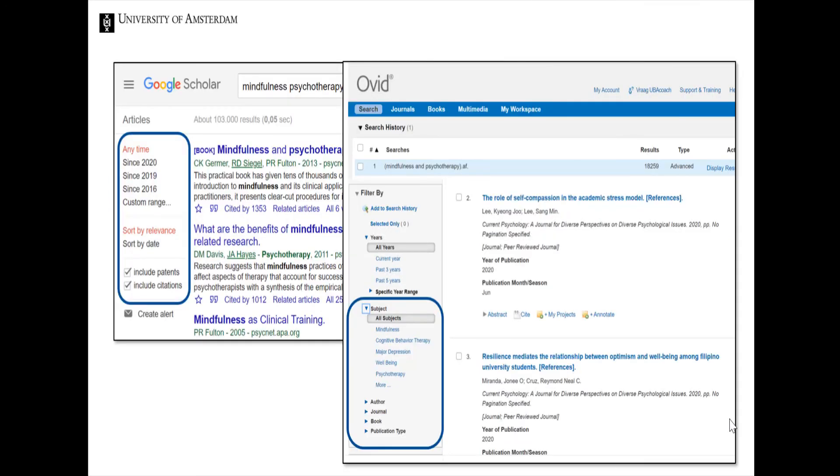For example, this is a search performed in both Google Scholar and PsycInfo. In PsycInfo, you can narrow down by subject — that's not possible in Google Scholar. As you see, there are differences between Google Scholar and databases, both in terms of the contents and the way they're used. There's definitely some overlap, but databases often hold some added value when you're looking for relevant literature about your specific subject.